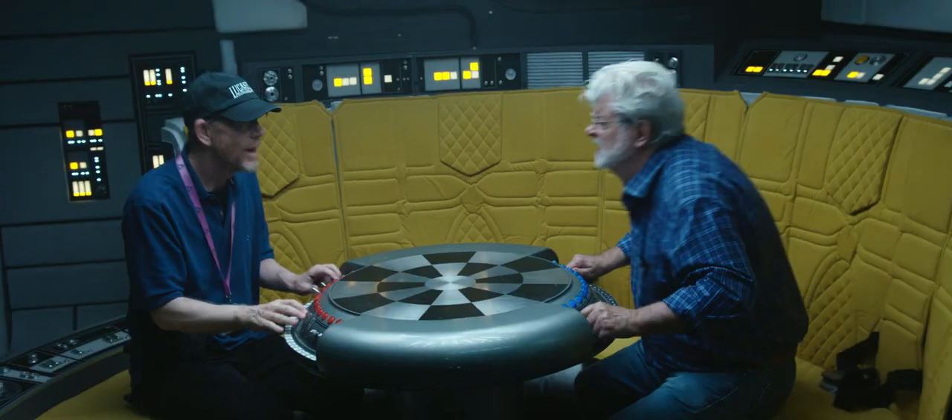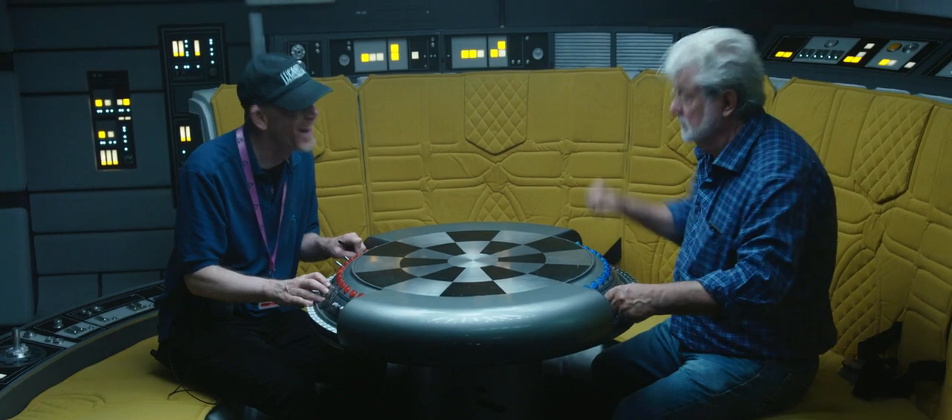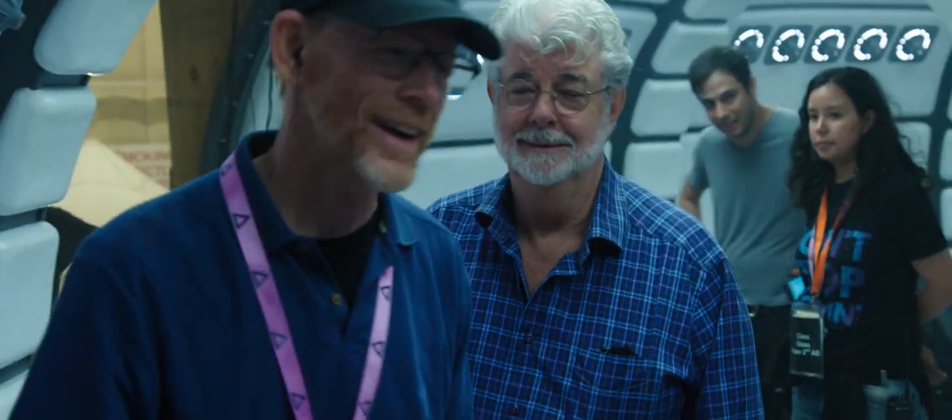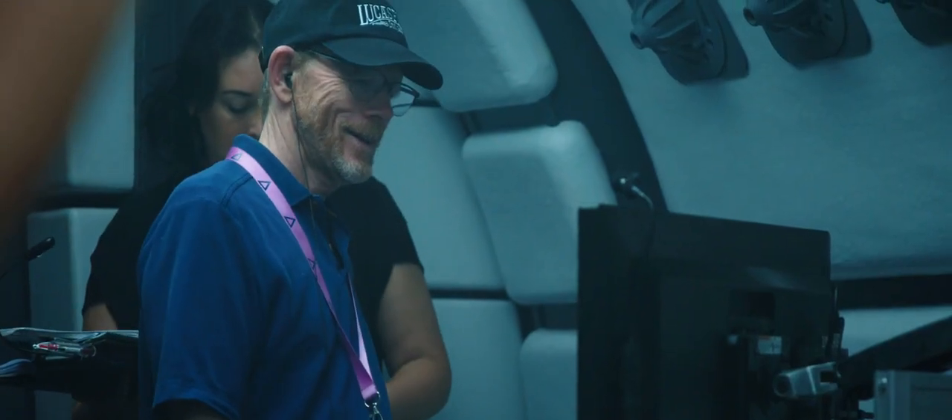You look around and you say to yourself, here I am on the Millennium Falcon — this is Star Wars. You can't help but pinch yourself.